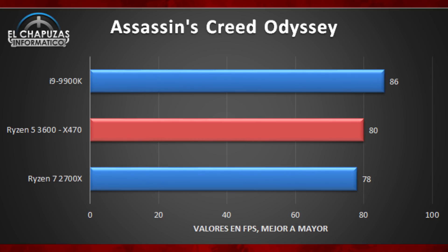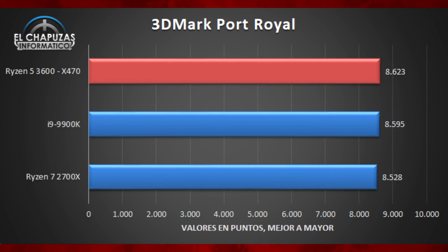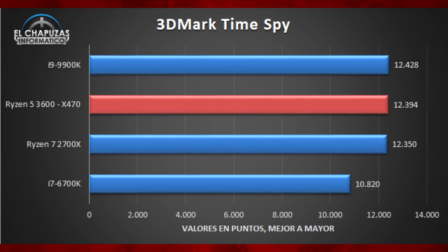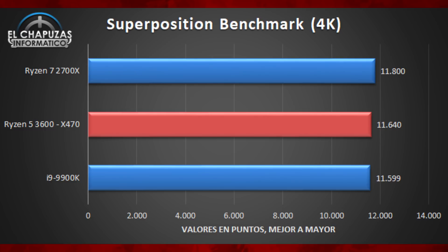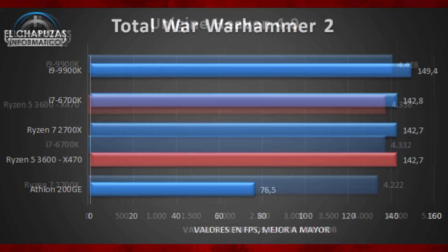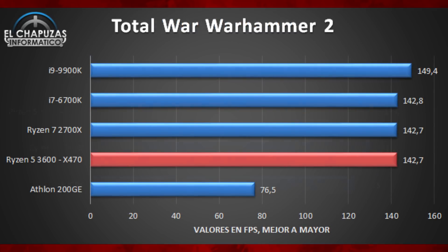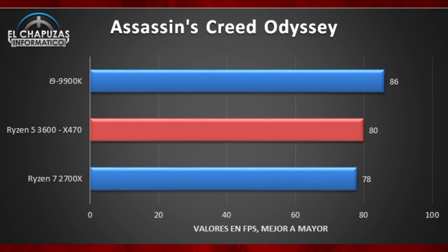In Assassin's Creed Odyssey it looks more GPU-bound — pretty much matching the 2700X and only a little bit behind the 9900K. In 3DMark Port Royale and Time Spy it's all butting up against the ceiling again. Fire Strike shows it once more between the 2700X and the 9900K — a solid result. The superposition benchmark at 4K and Heaven are similar — they're all just hitting the GPU limit. Really only the first four games gave meaningful CPU conclusions.